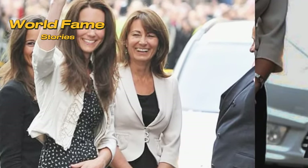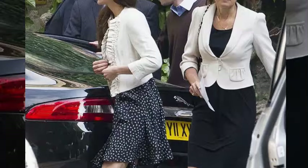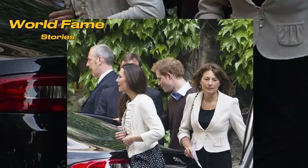Every step was meticulously timed, with Elizabeth and Philip rehearsing their positions and responses for the ceremony. This extensive preparation ensured the event was flawless, as it was listened to by millions and attended by a 2,000-strong guest list.